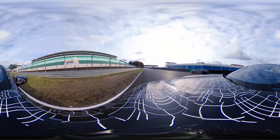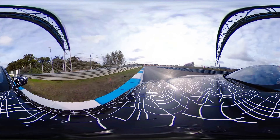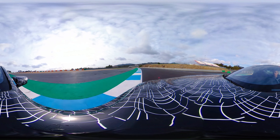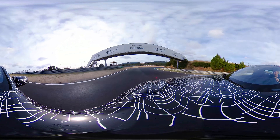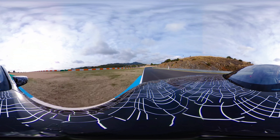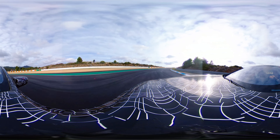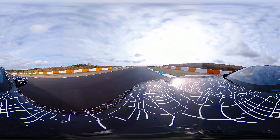Very long straight. At the end we are shifting down from 6th to 2nd gear. Traction is very important, and the M xDrive system helps us with perfect traction.